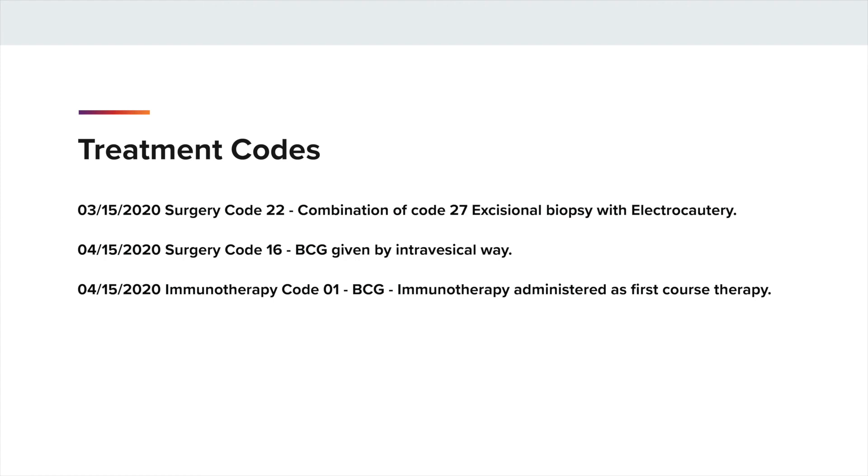If the physician had decided to use chemotherapy instead of the BCG therapy at a later date, you would have coded the surgery code 3-15-2020 of 22, which was the TURBT, and then you would code 4-15-2020, surgery code 15 for the chemotherapy being given by way of intravesical therapy. You would also code in the chemotherapy section, 4-15-2020, and the code for the chemotherapy being given.